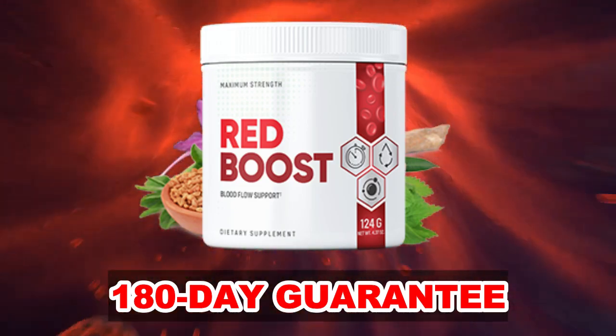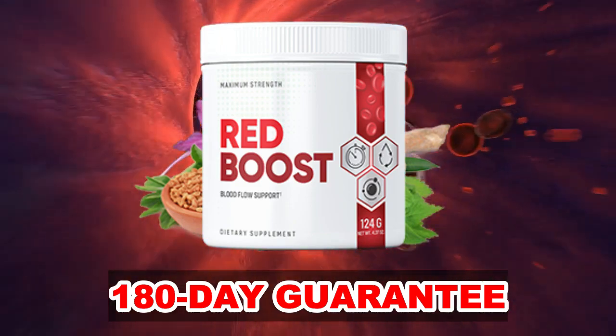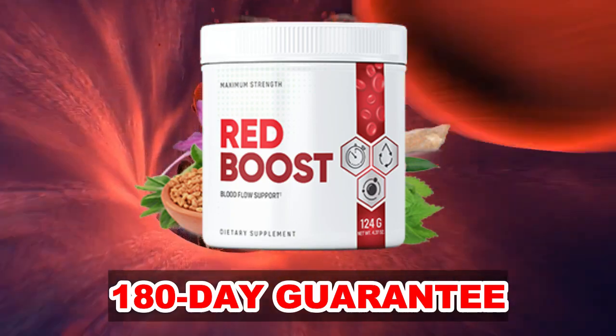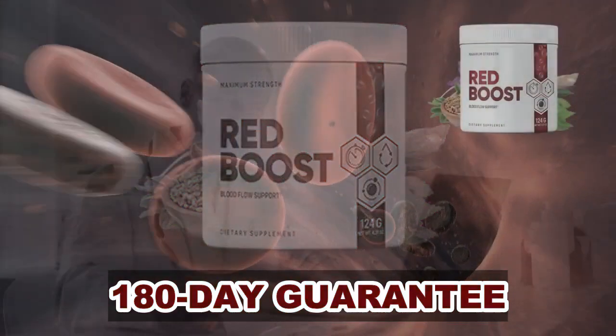And most importantly, you do not have to worry because it is aimed at people of all ages. So absolutely any person of legal age can take Red Boost, and remember that it is FDA-approved and made in a GMP-certified facility.